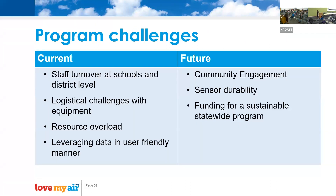Some challenges we've experienced include staff turnover — if we have an amazing champion who leaves the profession or moves to a different school, we're working with new people. There are also logistical challenges with equipment and resource overload. There's so much around air quality right now, and we need to make sure what we're providing to schools and families is user-friendly and that data is presented in a user-friendly manner.